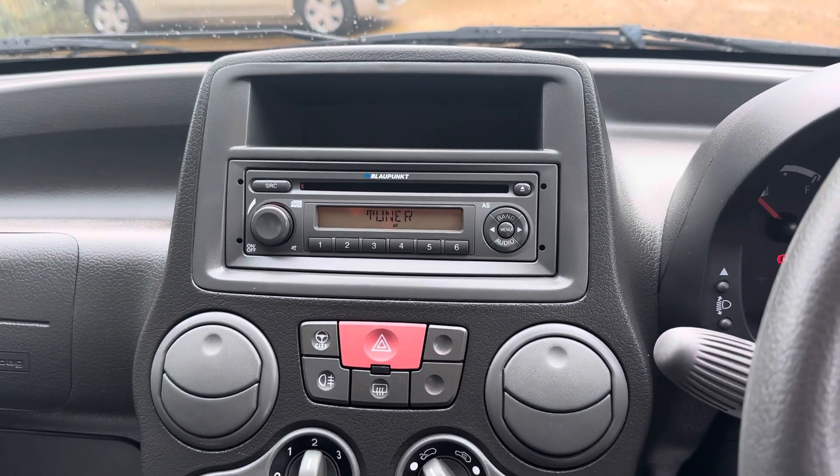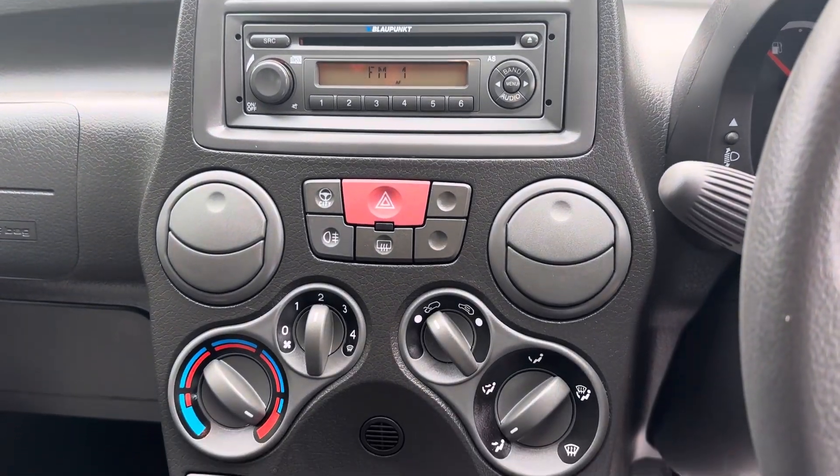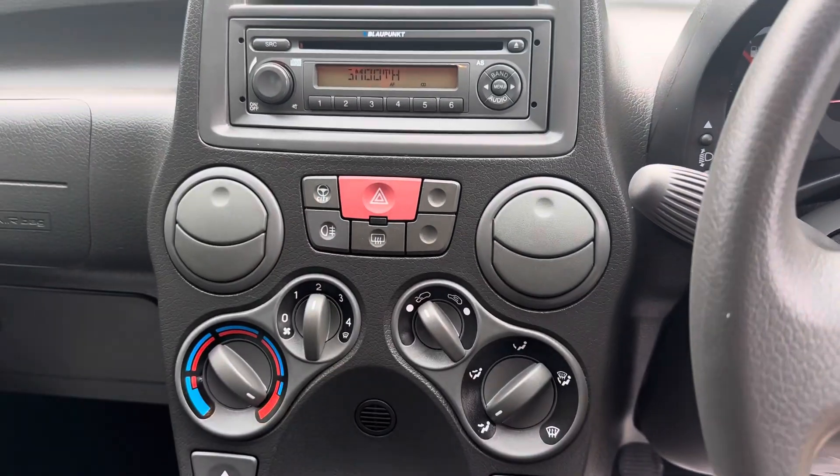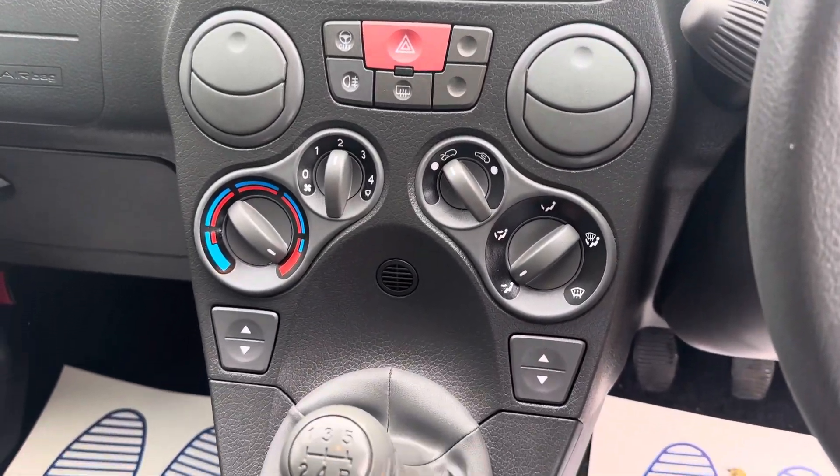It has CD and radio. There's also a city mode for the steering, which increases the assistance on the power steering to make it easier to park.